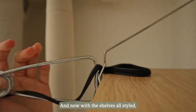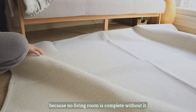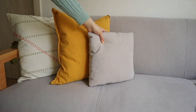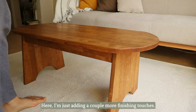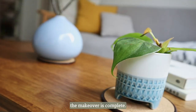And now, with the shelves all styled, it's time to add a rug — because no living room is complete without it. It just adds so much warmth, texture, and coziness. I'm just adding a couple more finishing touches, and with that, the makeover is complete.